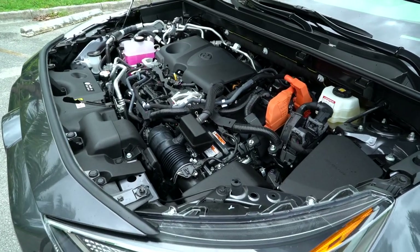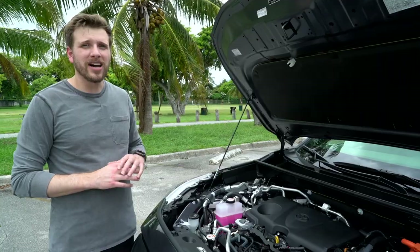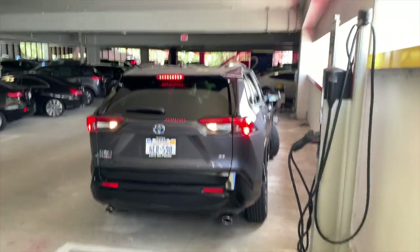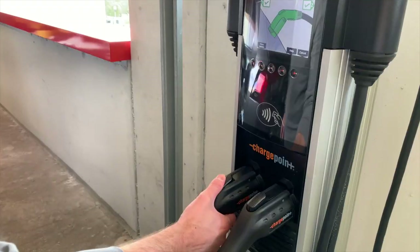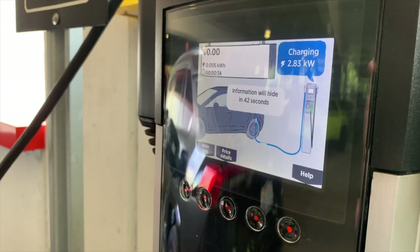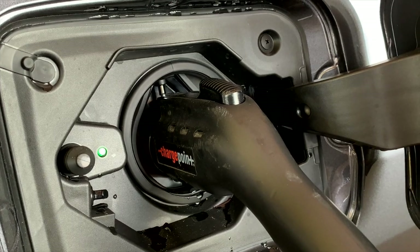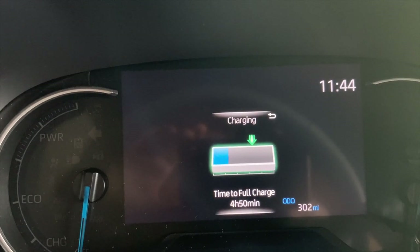That big battery pack is good for more than just power. It gives the RAV4 an all-electric range of 42 miles, and when combined with the gas engine, total range is 600 miles. On a standard 120-volt outlet, it takes about 12 hours to fully charge. A 240-volt outlet brings that down to four and a half hours. Toyota also has a fast charging option that brings charge time down to two and a half hours, but only on the XSE model with the premium package, which costs an extra $3,700.